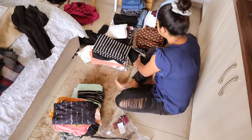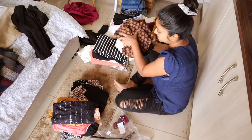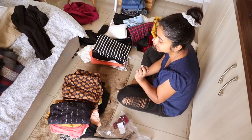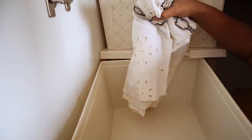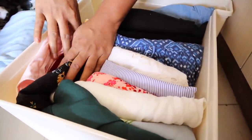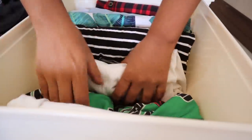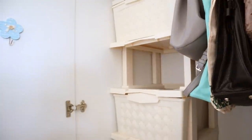So this is the stock I'm segregating for donation or to give away, because there's no point keeping things that don't fit me, don't look good, or I just don't like to wear anymore. And this is the stock I'm going to keep.